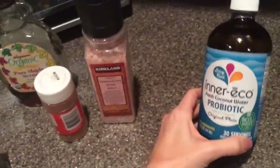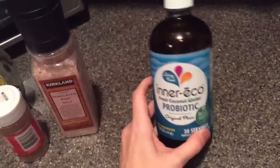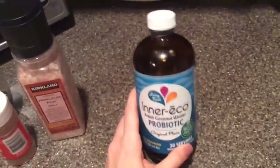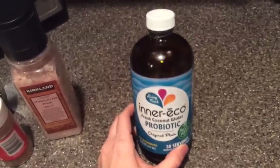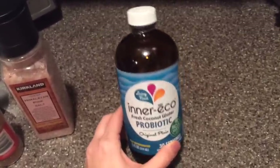I also took my probiotic earlier but wanted to share it now. This is the fresh coconut water probiotic by Inner Eco — you keep it refrigerated and take about a tablespoon; I just sip it right out of the jar. The site says it's best to swish it around in your mouth a little first, then swallow to get the probiotic started. I've been really enjoying it — it's about $15 or $16. I like it so far and it doesn't clog me up, so I appreciate that. That's everything I ate today — I hope you enjoyed this, thanks for joining me, bye!